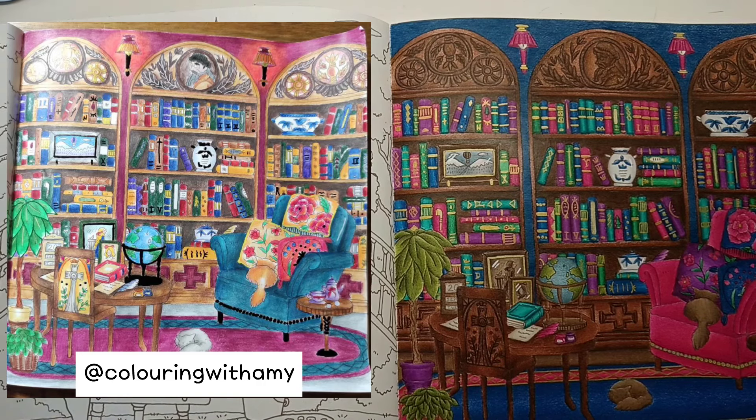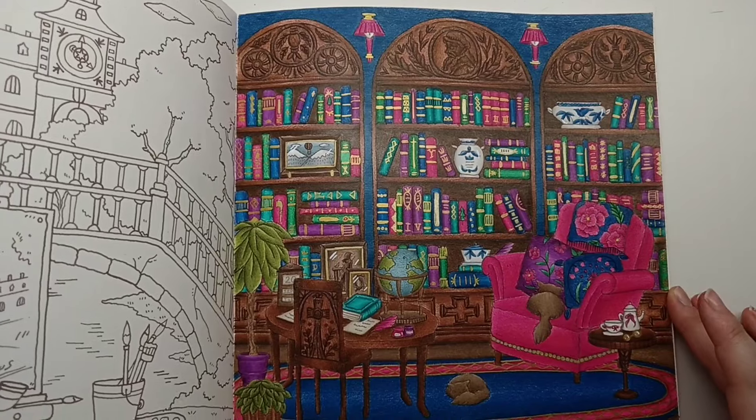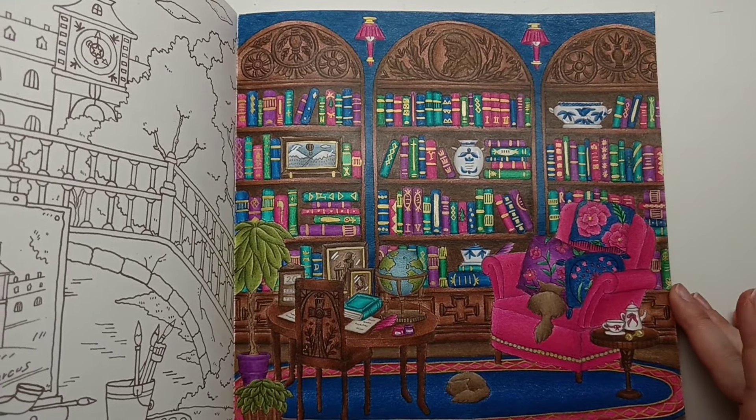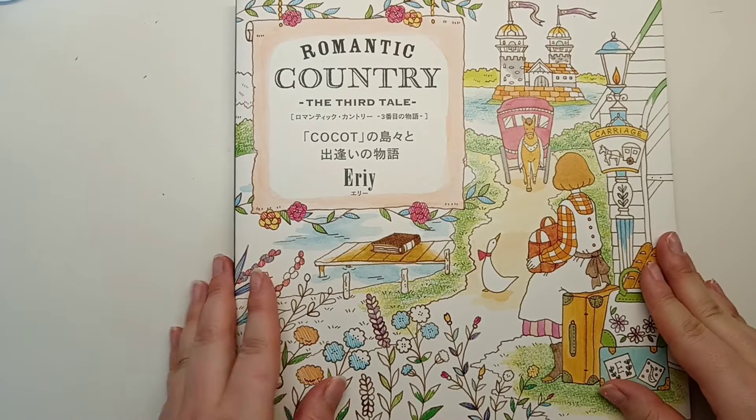She used Inktense for hers whereas I used only Prismacolours for this page - it was one of the first pages I started colouring with my Prismacolours. Love the result, so thank you Amy for colouring with me. That is Romantic Country the Third Tale.